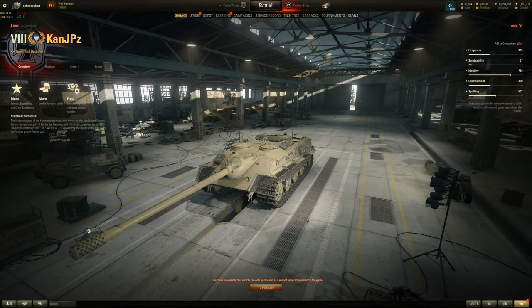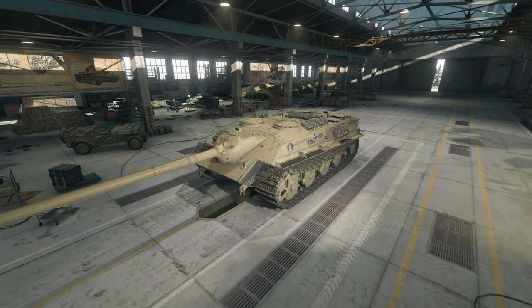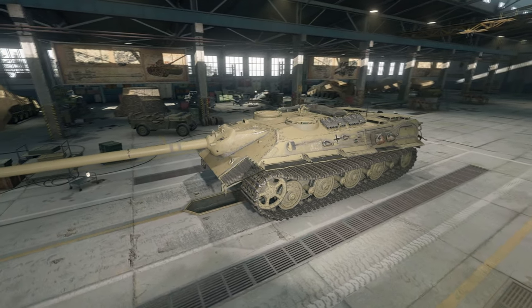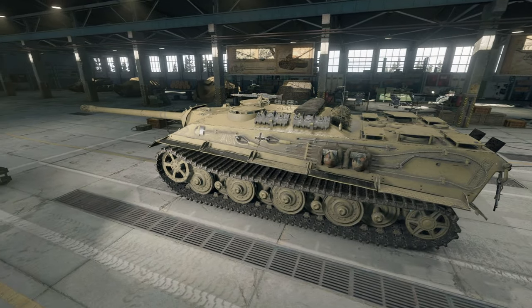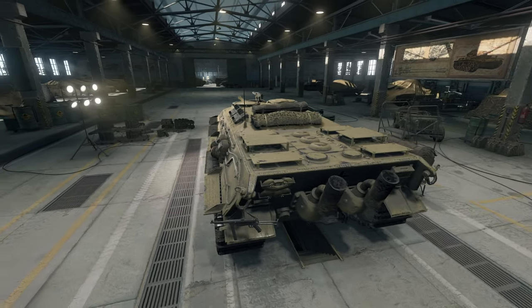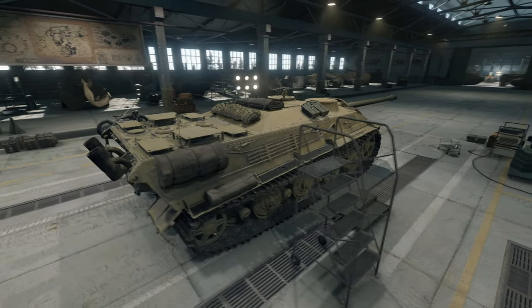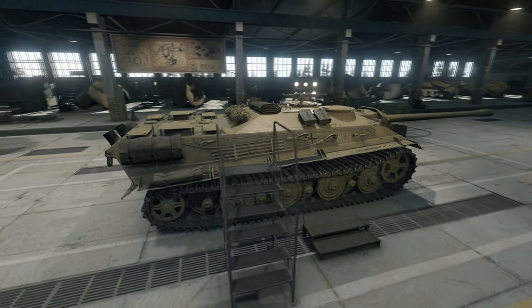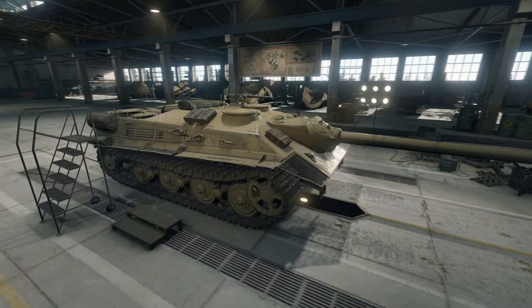Alright folks, there's a new vehicle on the Supertest server: the Panzer Jagerwagen E79 128 Jagdpanther III. Premium Tier IX German tank destroyer based on the E79 or Panther III chassis. It has a 128mm, is very agile and stealthy — practically an E25 at Tier IX. It will likely be in a marathon at the end of this season of Battle Pass 10, or in an auction before summer.